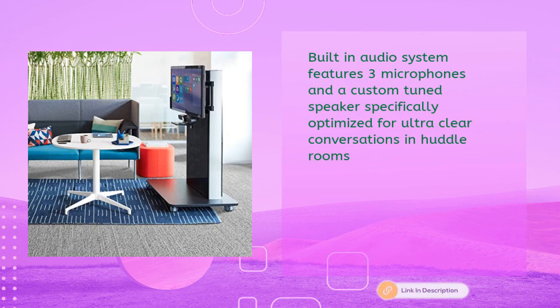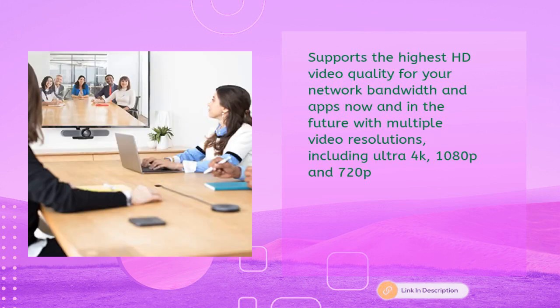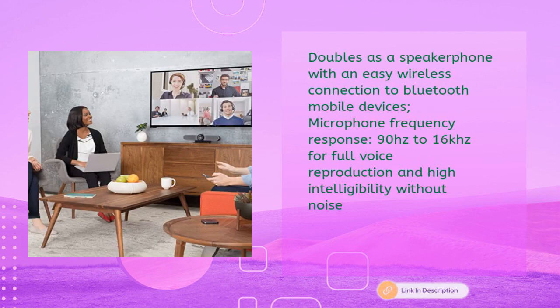Specifically optimized for ultra-clear conversations in huddle rooms, it supports the highest HD video quality for your network bandwidth and apps, with multiple video resolutions including Ultra 4K, 1080p, and 720p. It doubles as a speakerphone with easy wireless Bluetooth connection to mobile devices. Microphone frequency response is 90 Hz to 16 kHz for full voice reproduction and high intelligibility without noise.